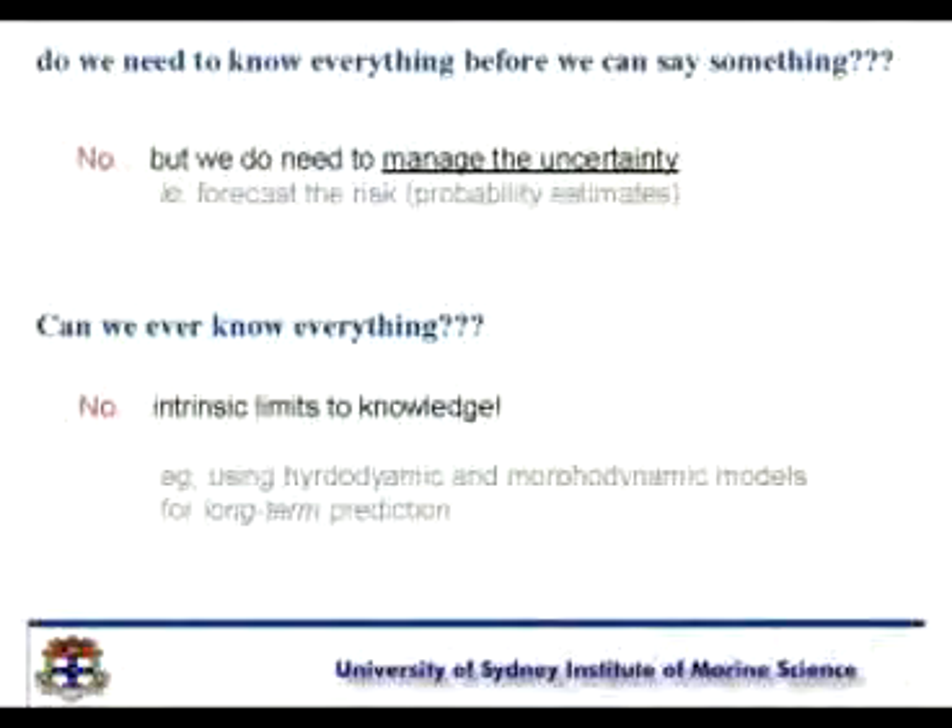But councils know we can't wait, because today there's somebody down there in the council office determining and providing advice based on numbers. We don't have to wait until we know everything before we get on with the job. But we do have to manage the uncertainty. So we need risk-based forecasts where we have probability estimates of being wrong.